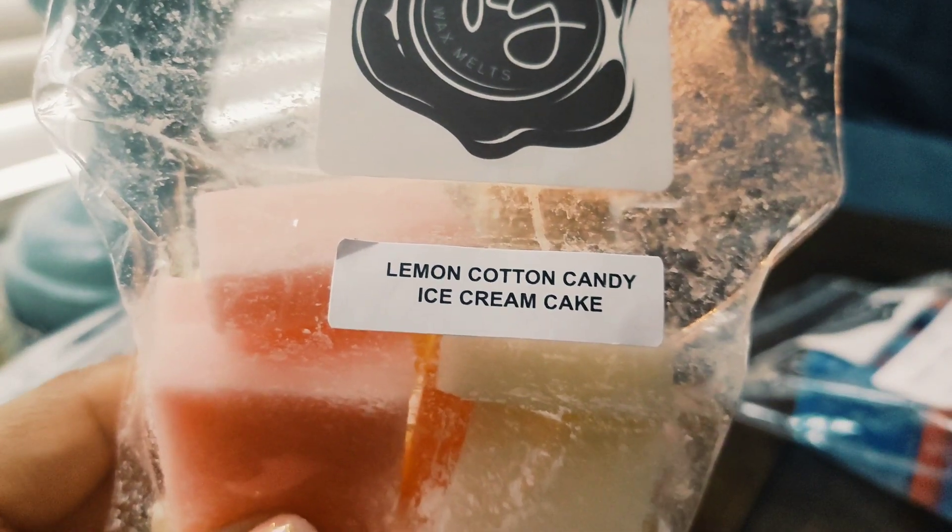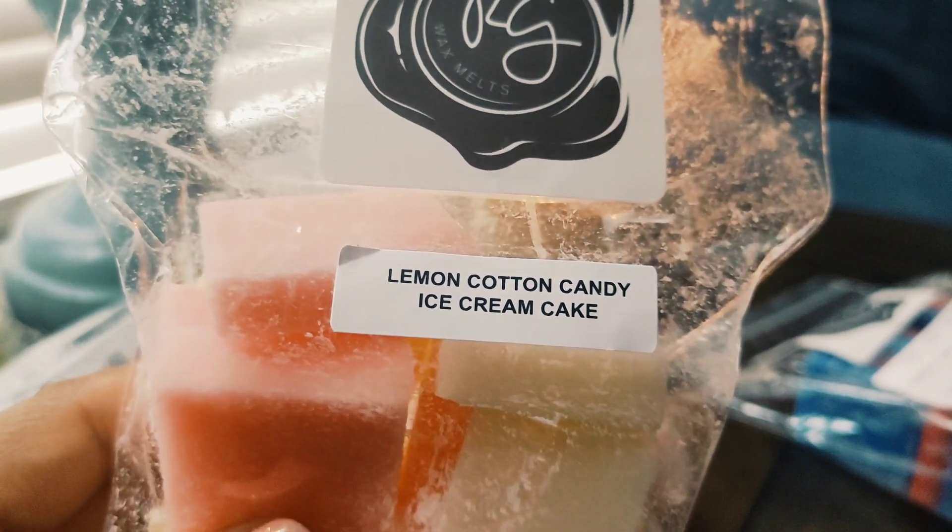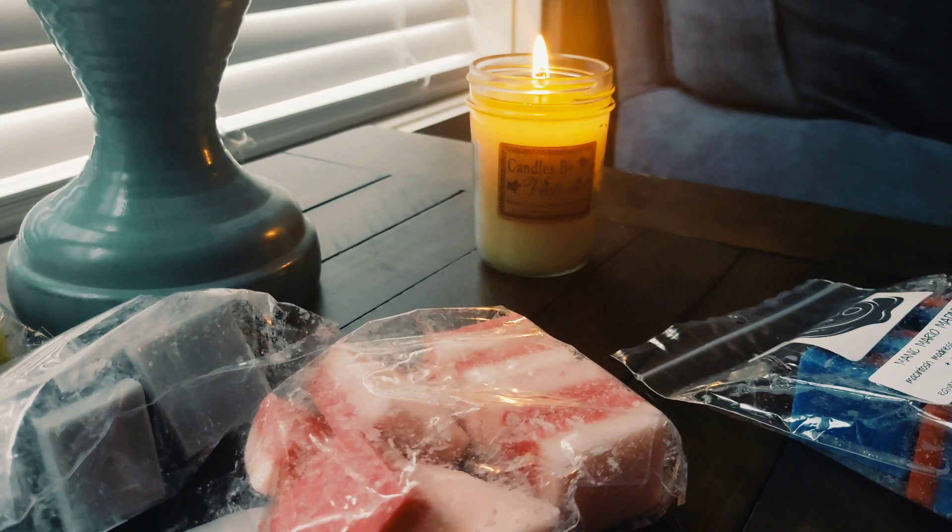I also got Lemon Cotton Candy Ice Cream Cake. This isn't normally something I would go for, but I've kind of been in the mood for more fun scents. Don't get me wrong, I still love my bakery scents, but this is really nice. I wish there was just a touch more cotton candy — you do smell it but I wish it was a little more intense. Part of that is because the lemon is so tart, but I do really like that.